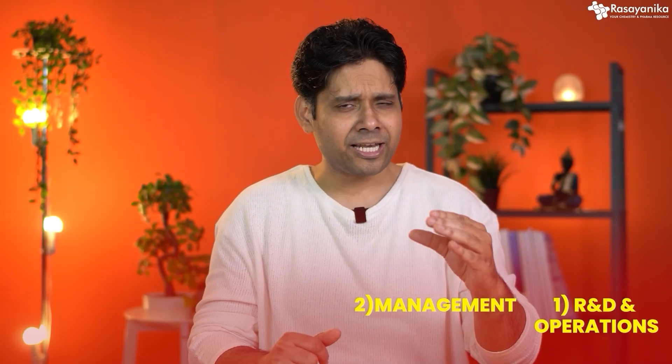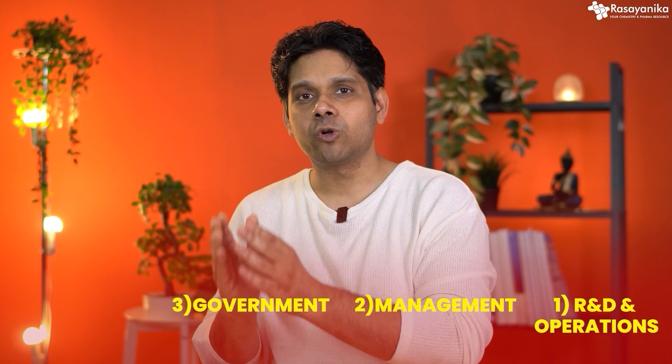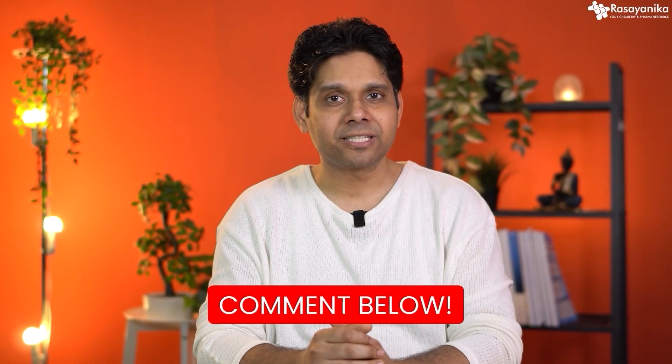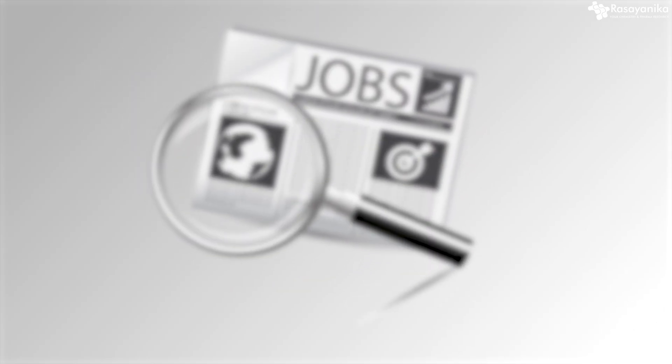So to recap, there are four parts: the first is R&D and operations, the second is management, the third is government, and the fourth is enablers or starting your own company. Let me know in the comment section which one you'd like to choose. Your degree will open doors to any one of these and all of these. Let's look at what kind of jobs you can get after a bachelor's.